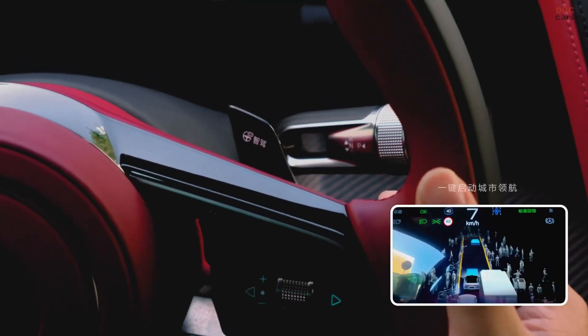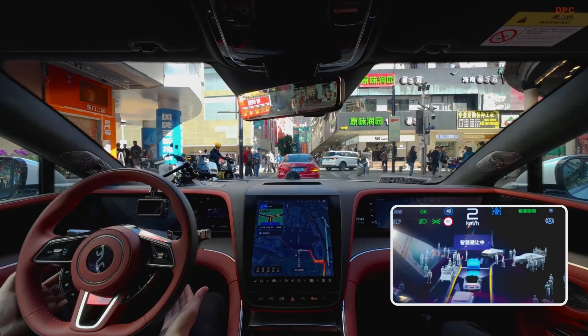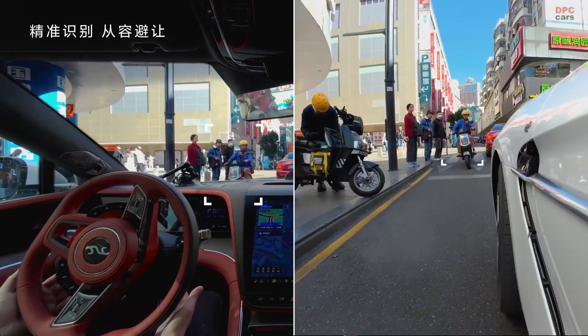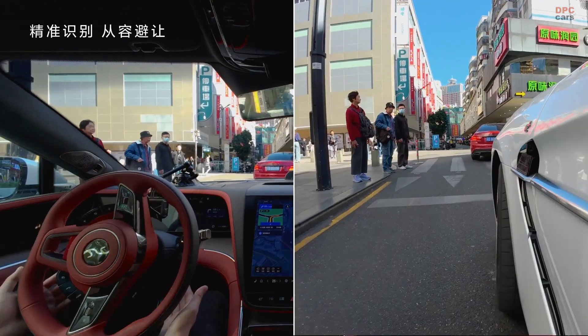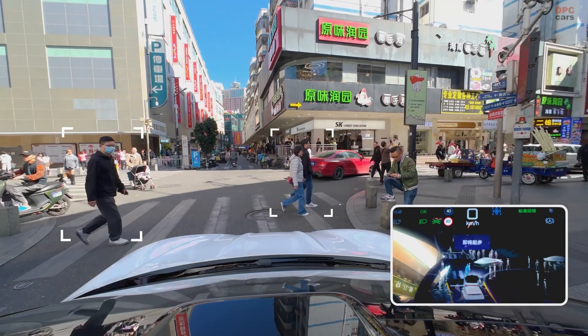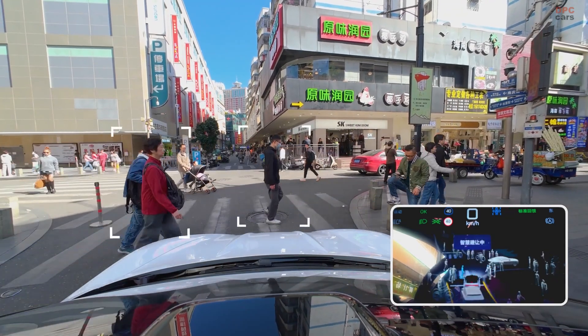If you think autonomous driving tech has peaked, think again. BYD's Yangwang U7 just dropped something serious: the God's Eye A system. This is not just about hands-free highway cruising or automatic parking. This is next-level smart driving with eyes that see practically everything around you.